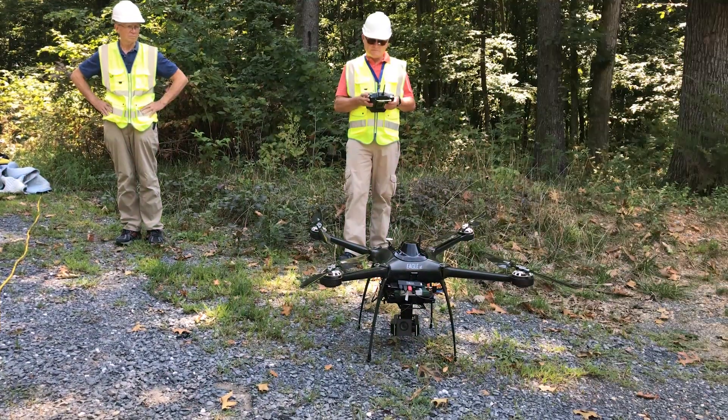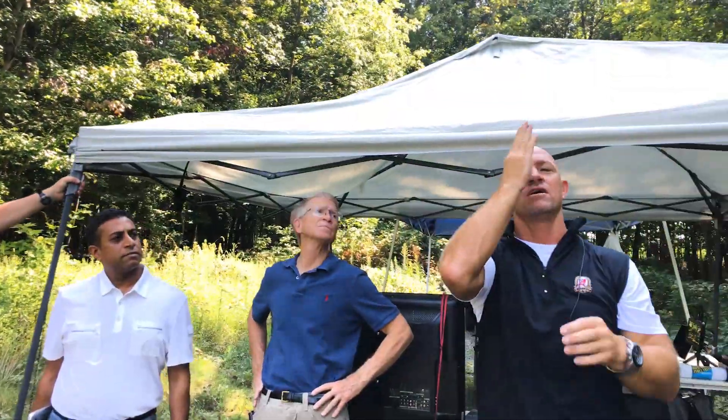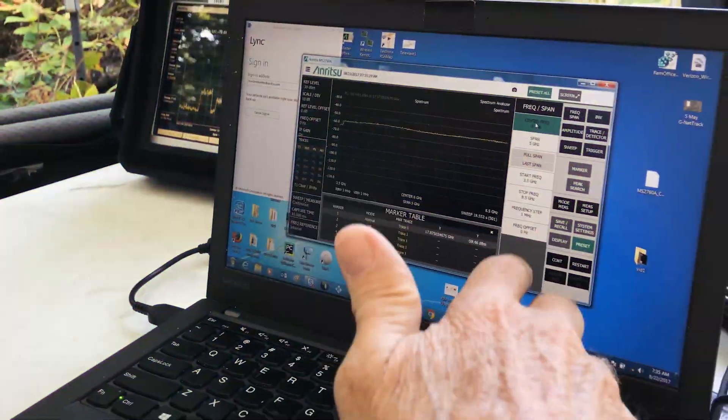This type of technology, this type of proof of concept we're doing today is essential to the industry. It's going to give us an edge, and we're pleased to be here doing it and we're excited.